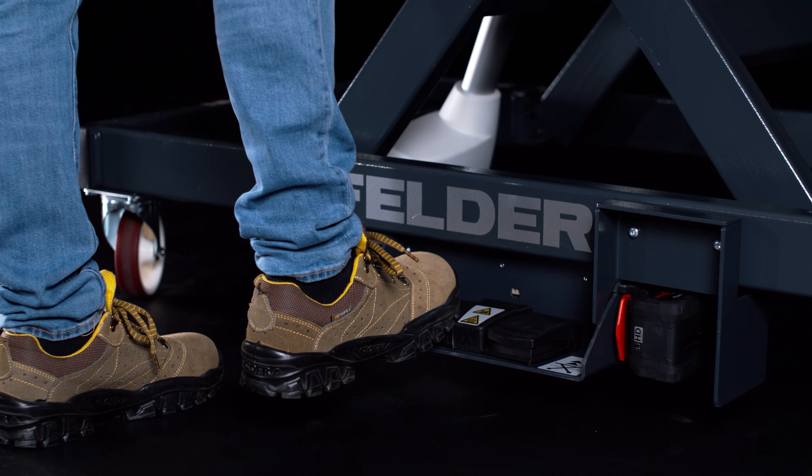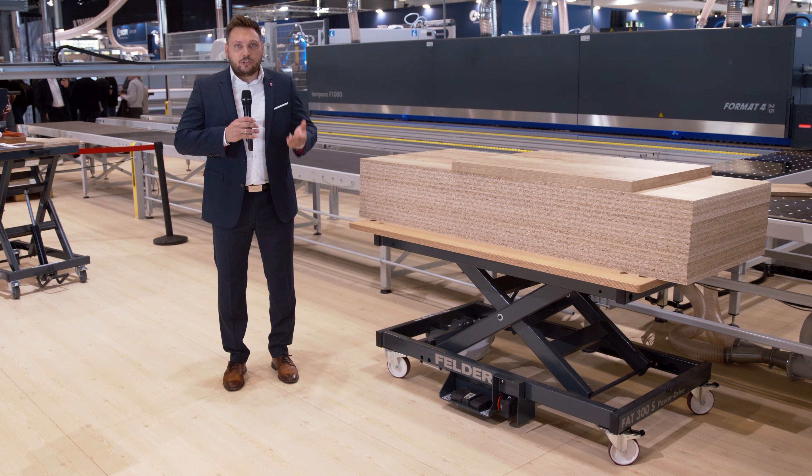The FAT 300S Power Drive brings your workpieces to the perfect height at the push of a button — mobile, flexible and extremely ergonomic for healthier working in any workshop.